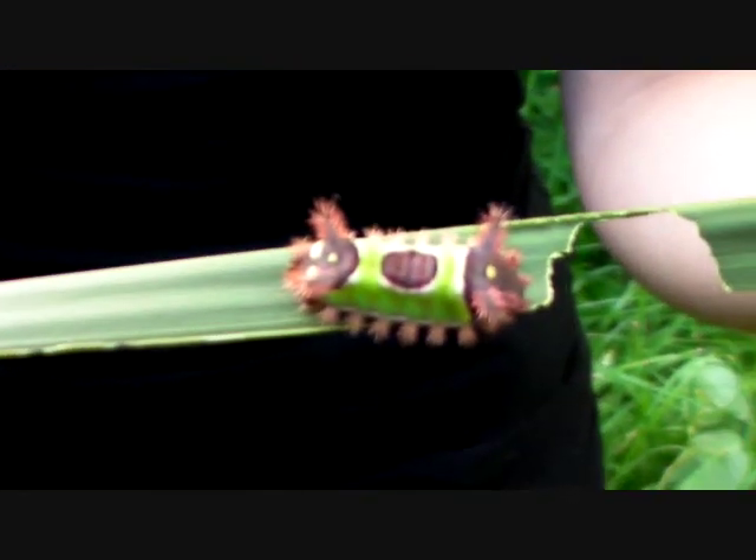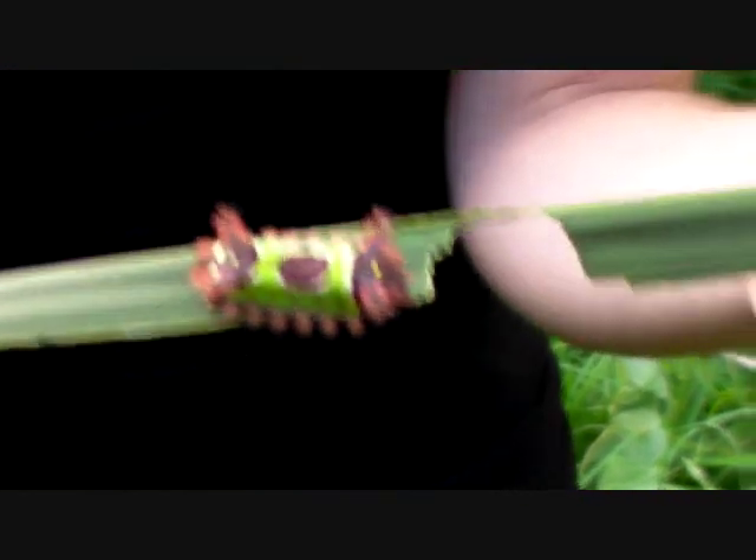Did you figure out what has many legs and wears a saddle? Well, if you didn't, here it is: the Saddleback Caterpillar. Now, this is one caterpillar you most certainly don't want to ride. If you come in and take a look, I'm going to show you why it's a venomous caterpillar.